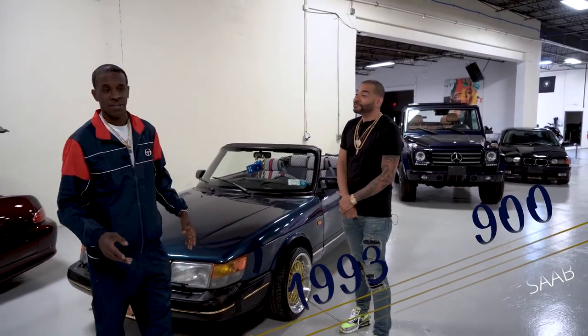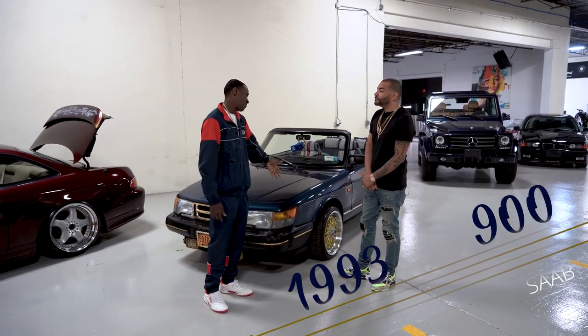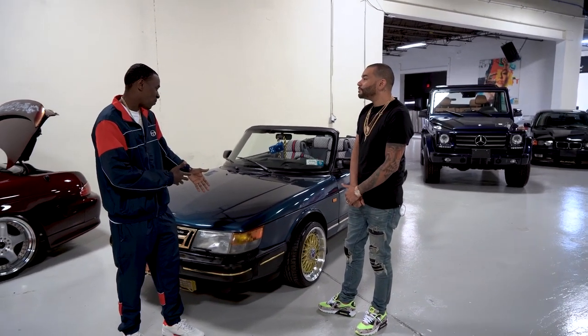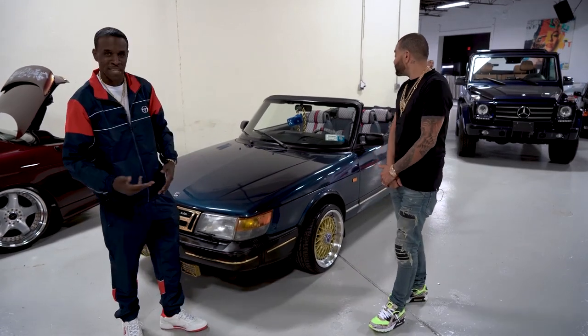This Saab is a 1993. From '86 to '93 it's the same body style — it's like the last year they made it. And obviously the car is inspired by the era, from Harlem. In Harlem we do things over the top, and this car is definitely over the top.